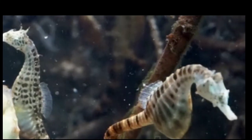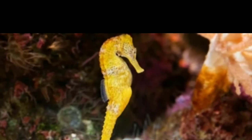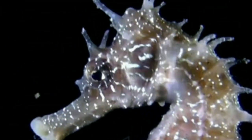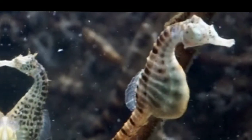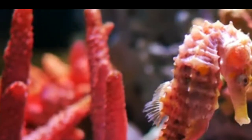In this video we are going to talk about seahorses and their unique appearance. Seahorses are small marine fish that have a distinct appearance. They have a long snout-like nose, a horse-like head, a slender body, and a prehensile tail. Unlike most fish, they swim in an upright position.